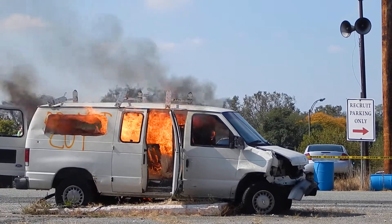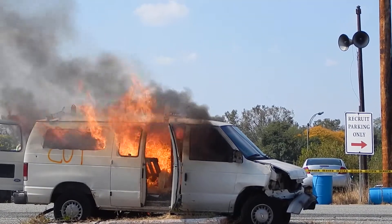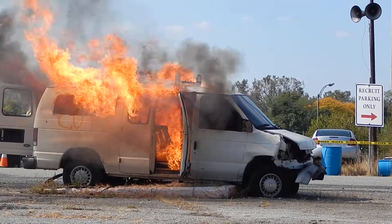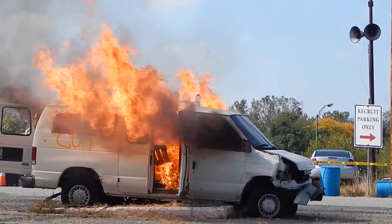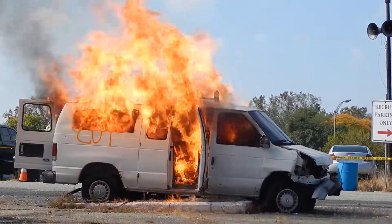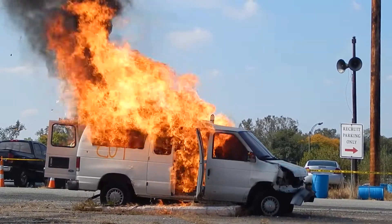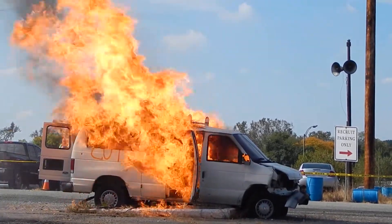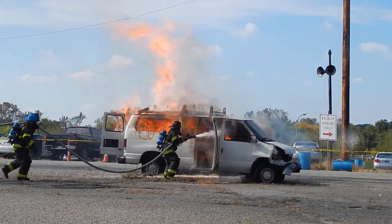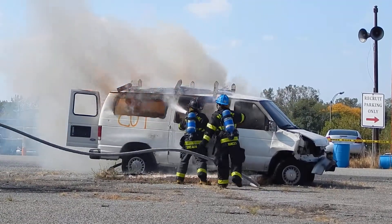We're going to have the crew from Engine 20 put out the fire. I can already feel the heat. The firefighters are going to make their way in. They're going to use a straight stream on the way in to knock out any fluids that are around the vehicle.